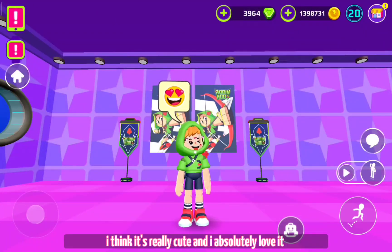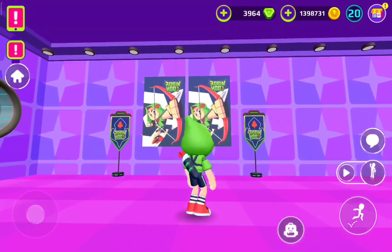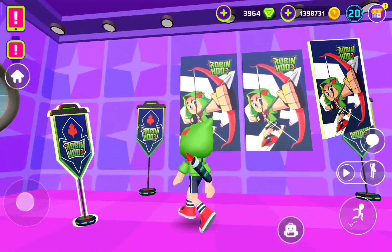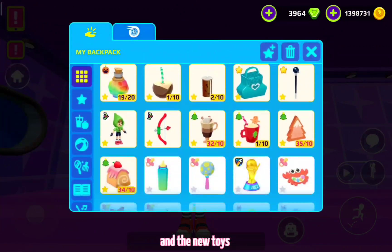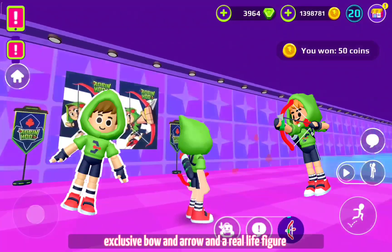I think it's really cute, and I absolutely love it. These are the new decoration items and the new toys. Exclusive bow and arrow and a real life figure.